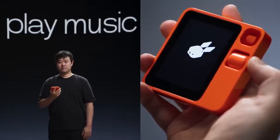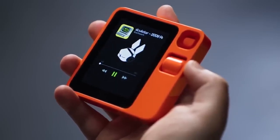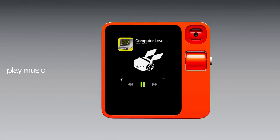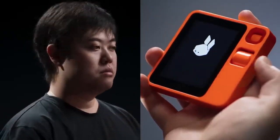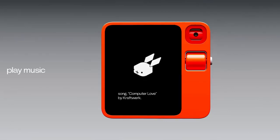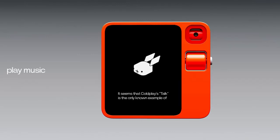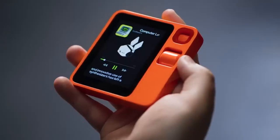Now let's play some music. Play Kraftwerk's Pocket Calculator. Playing Pocket Calculator by Kraftwerk for you. Play another song from the album. Playing Computer Love for you. Who wrote the lyrics for this song? Ralph Hütter and Emil Schult wrote the lyrics for Computer Love by Kraftwerk. Which band sampled this song? Coldplay's Talk is the only known example of a song that sampled Computer Love. What do you think about this song? Computer Love by Kraftwerk is widely regarded as a groundbreaking and influential song in electronic music — its fusion of catchy melodies, robotic vocals, and innovative synthesizers has left a lasting impact on the genre.